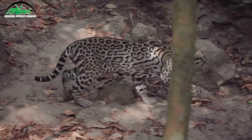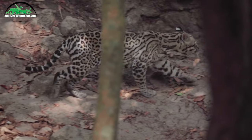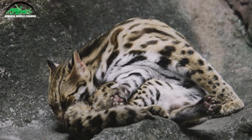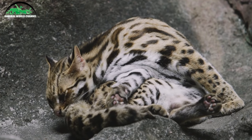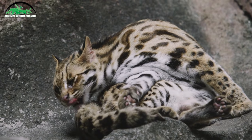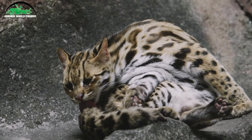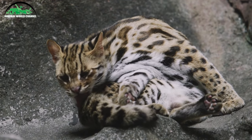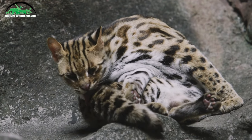Après une gestation de 80 jours, la femelle a une portée de 1 à 4 petits. Les petits sont dépendants de leur mère pendant 5 à 6 mois et ne quittent le territoire de celle-ci qu'à l'âge de 2 ans. Leur difficulté à trouver de la nourriture explique peut-être pourquoi les oslo ne donnent qu'un ou deux petits. Les jeunes oslo grandissent moins rapidement que les autres félins.